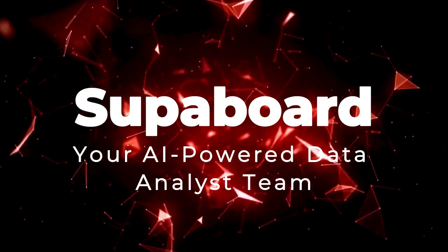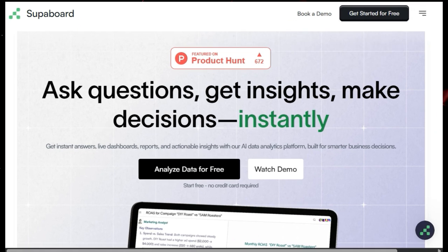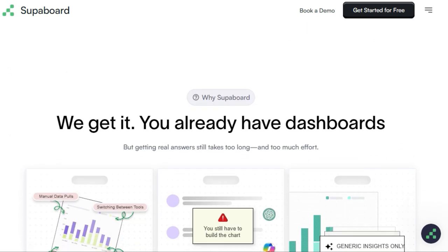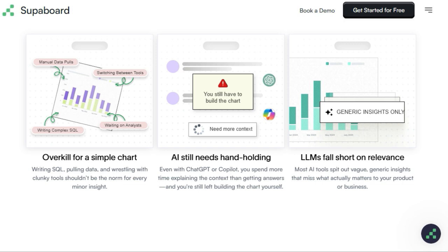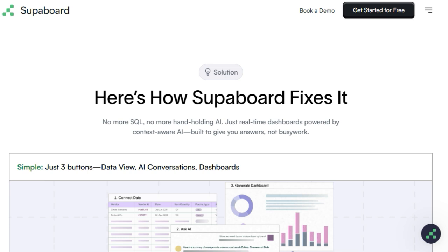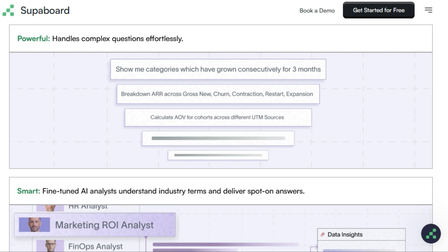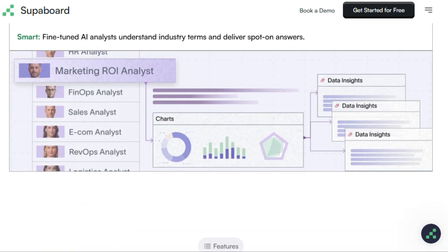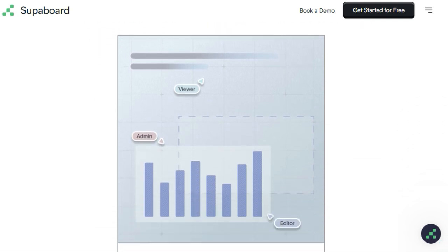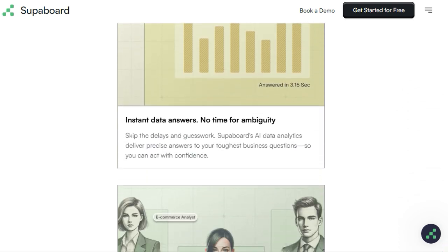Tool number 5: SUPAboard — your AI-powered data analyst team. Tired of wrestling with complex SQL queries and endless dashboard building just to get answers from your business data? SUPAboard offers a truly unique solution by providing you with an army of AI data analysts ready to answer your questions instantly. What sets SUPAboard apart is its focus on delivering actionable insights through simple, plain English questions, eliminating the need for coding or specialized expertise. Unlike generic AI tools that often provide vague responses, SUPAboard features fine-tuned AI analysts with built-in industry expertise. Imagine asking 'What drove our Q3 growth?' and receiving clear charts, tables, and actionable next steps in seconds.